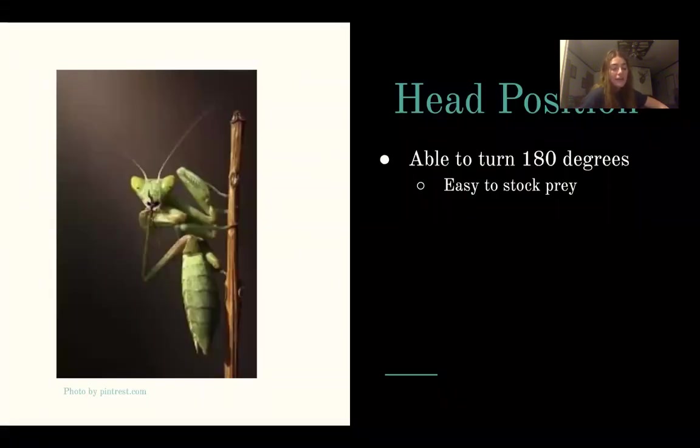Because of how their triangular head is positioned on its neck, the insect is able to turn its head at 180 degrees, which means they can look backwards at what is behind them. This adaptation is used to scan for prey and even predators in the environment around them.